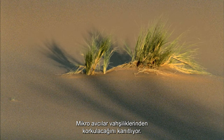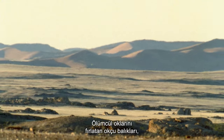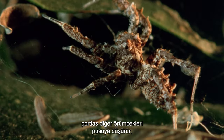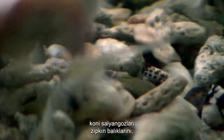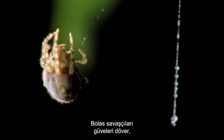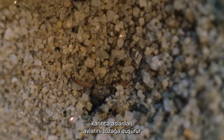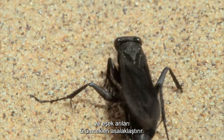Micro predators prove their ferocity is to be feared: archerfish that spit their lethal water darts, Portia spiders that ambush other spiders, cone shells that harpoon fish, bolas spiders that bludgeon moths, ants that enslave other ants, antlions that ensnare their prey, and wasps that parasitize spiders.